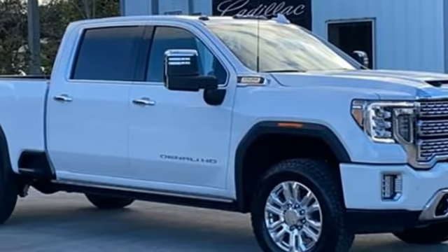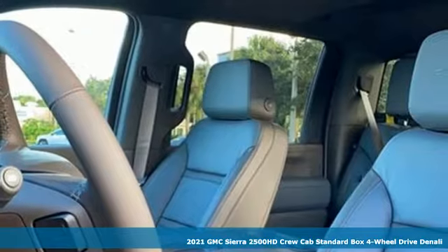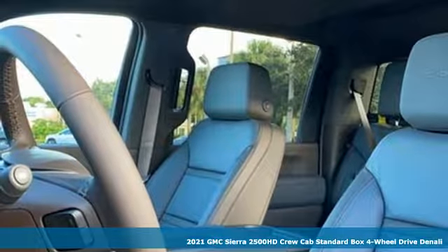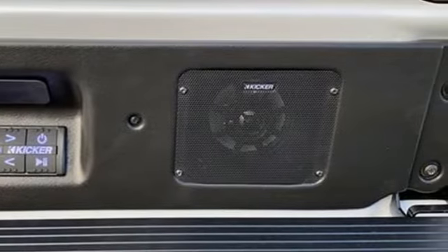Here's a new 2021 GMC Sierra 2500 HD. It was built for the tough-as-nails worker who needs a tough-as-nails truck, and it comes with all the amenities you need.